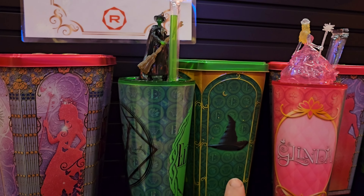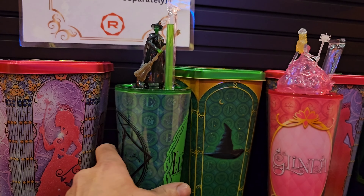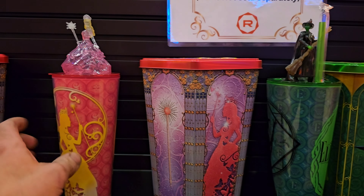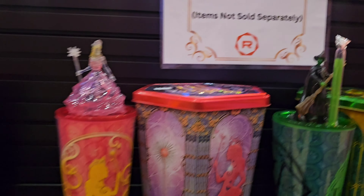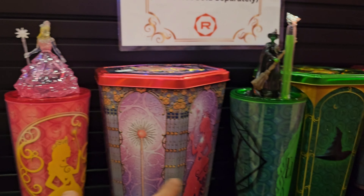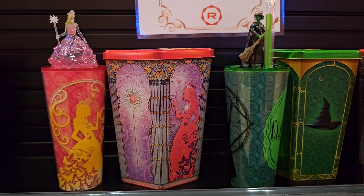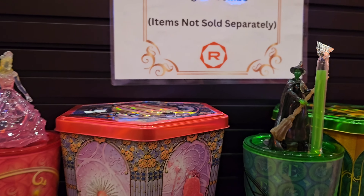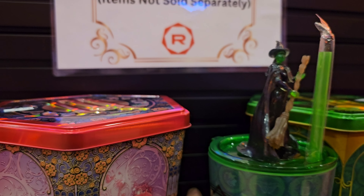So we have some hexagon tin and tumbler figure combo items, sold separately. Here we have for Wicked — Glinda and Elphaba. Oh, look at the topper! That's awesome. So we have the witch on top, and there's Glinda. Wow, that is super cool!